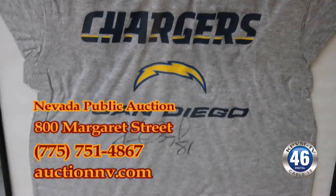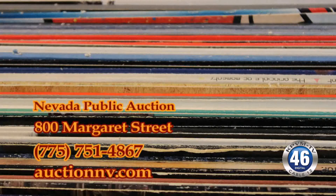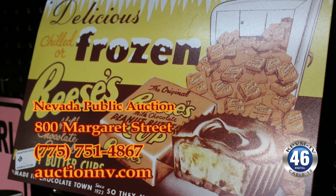You can preview all day Friday and a little bit before the auction on Saturday. Preview is all day Friday, 9 a.m. to 5 p.m. The auction starts at 10 a.m. Saturday. Doors open at 9 o'clock — come in, get that one-hour preview and get a good seat for the auction.